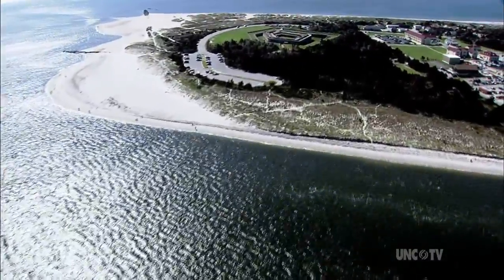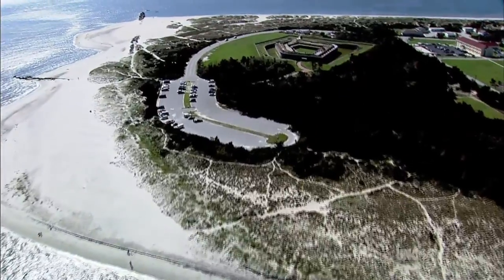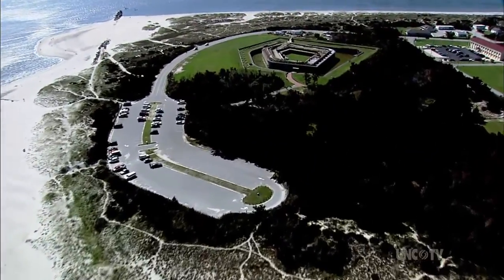There is a wealth of history dating back to the early part of the 19th century in North Carolina's most visited state park, Fort Macon.